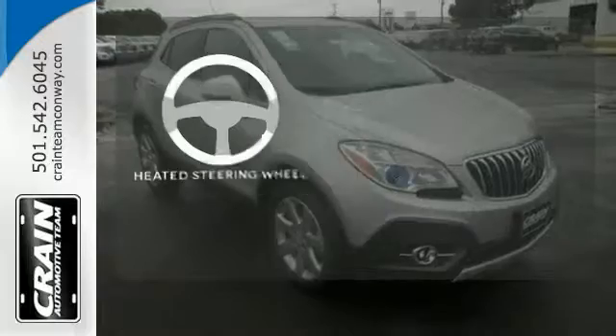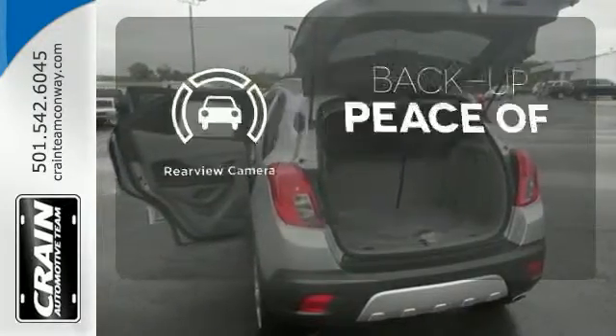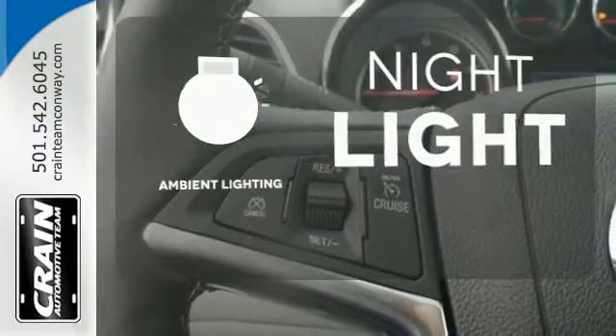The heated steering wheel gives you another layer of comfort on those cold days. Hindsight is 20-20 with a backup camera. The ambient lighting shows off the great interior.